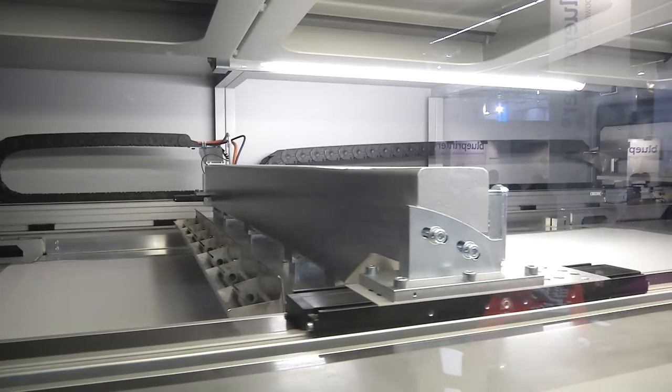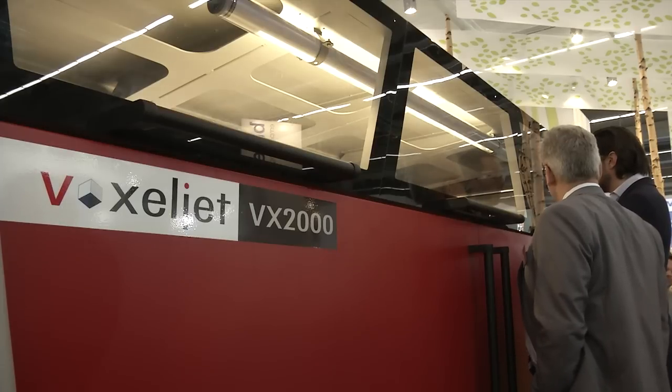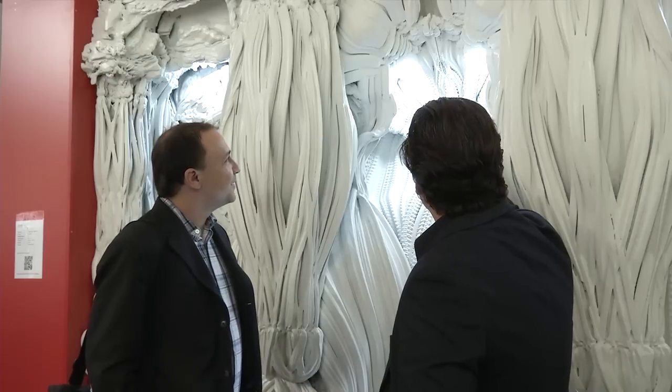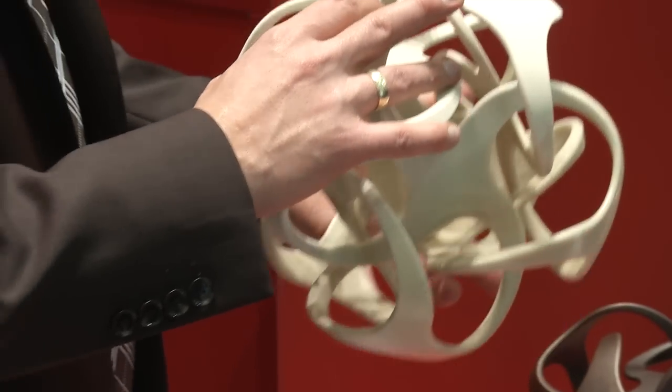With a build area of 2 meters by 1 meter by 1 meter depth, the VX2000 is able to build small numbers of very large parts, or large numbers of very small parts, or any combination in between.